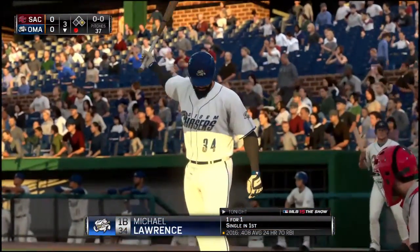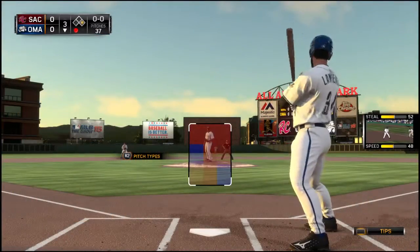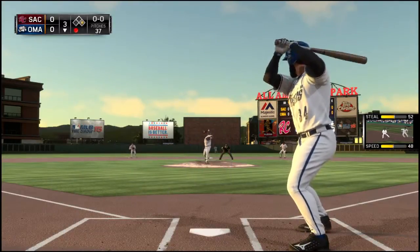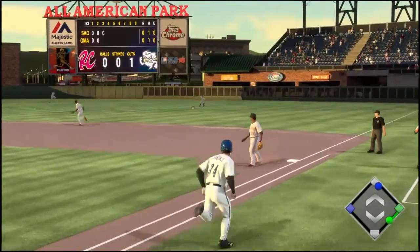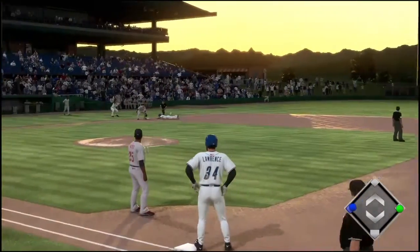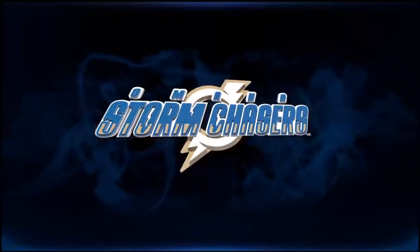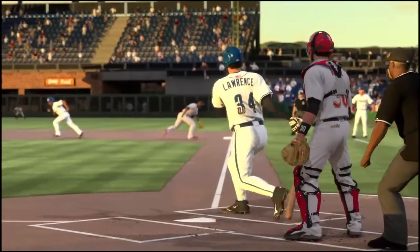Michael Lawrence will stand in — base hit his first time around. Here's the first offering. This is hit well towards the hole and that'll get on through into right field for a base hit. The throw to third — and he is in there. You can see him jumping at that first pitch and he pulls it into right field for a solid base hit.